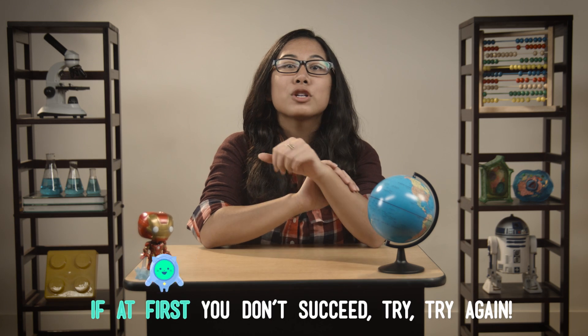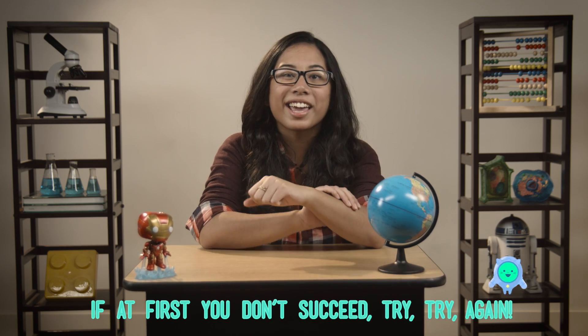Have you ever heard of the expression, if at first you don't succeed, try, try again? Well, now you have. And if you think about it, you can't try again without failing first.